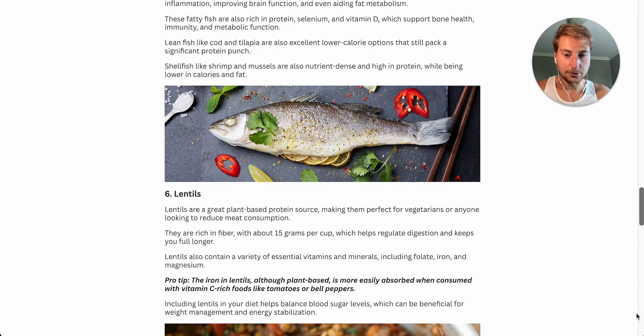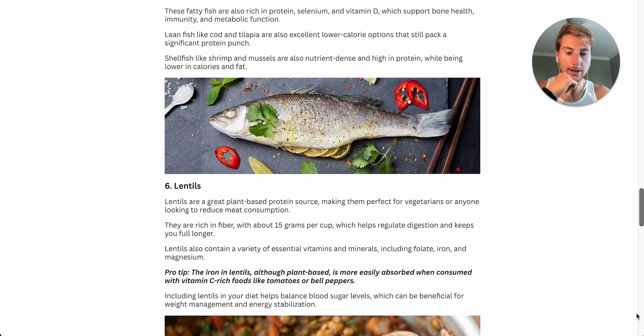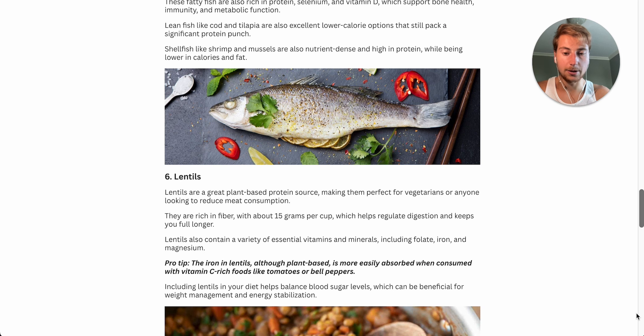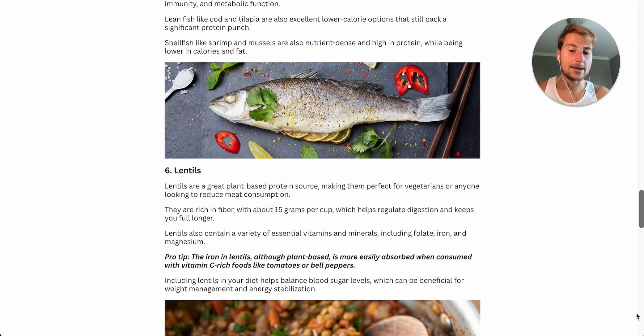Number six on the list is lentils. These are a great plant-based protein source, making them perfect for vegetarians, vegans, or anyone looking to reduce their meat consumption. They're also super rich in fiber — about 15 grams per cup — which helps regulate digestion, keeps you fuller for longer, and keeps you more regular. Lentils also contain essential vitamins and minerals including folate, iron, and magnesium. Pro tip: the iron in lentils, although plant-based, is more easily absorbed when consumed with vitamin C-rich foods like tomatoes and bell peppers. Including lentils in your diet can also help balance blood sugar levels, which is beneficial for weight management and energy stabilization.